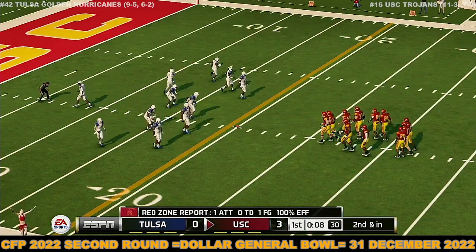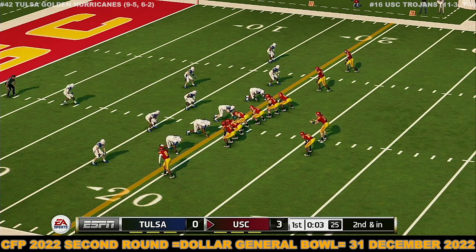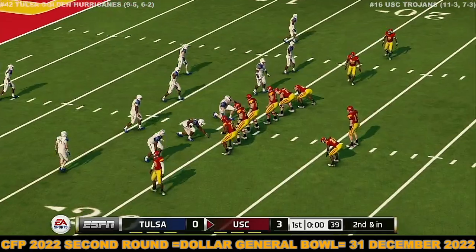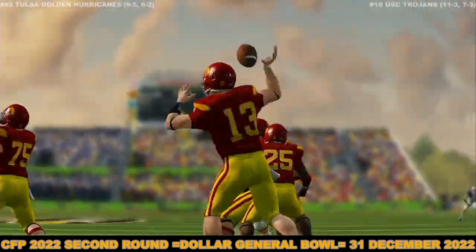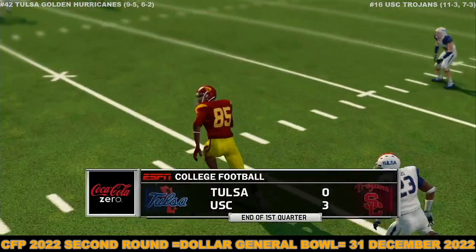It's second down and they're about the length of the football from the first down marker. A long way to go, but at the end of one, USC's got a three-point lead.